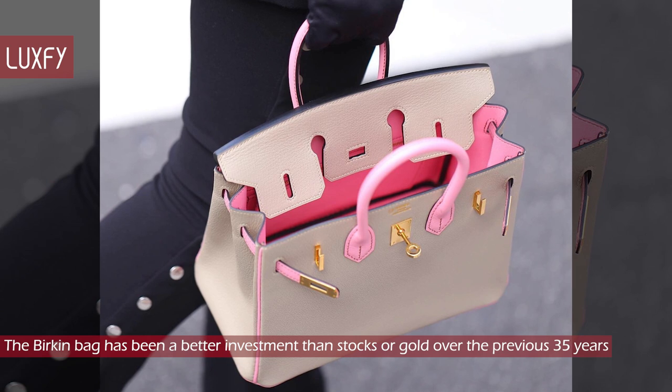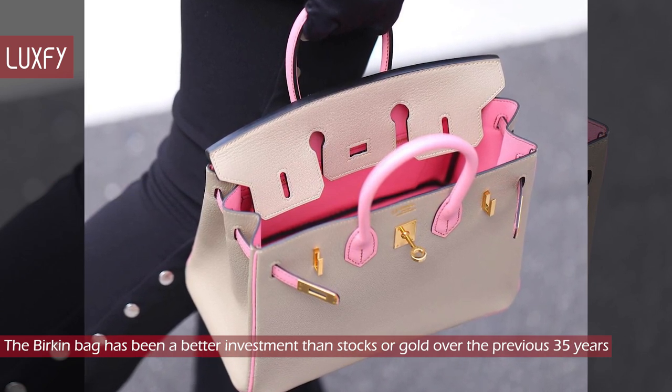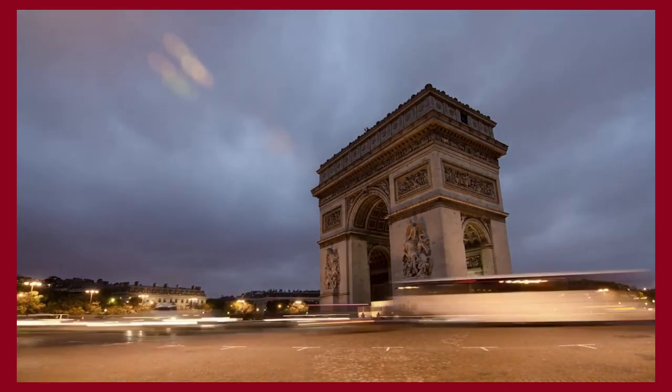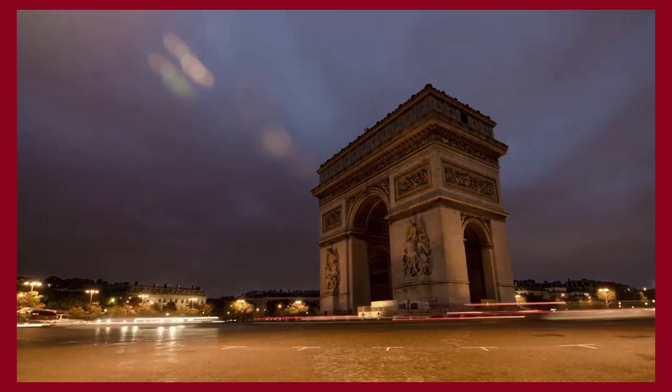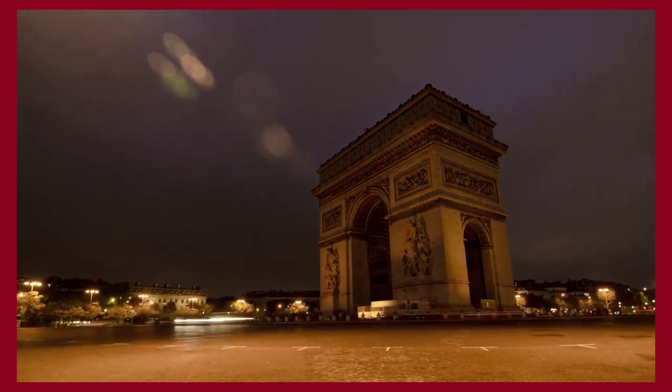It is certainly a more fun investment. Thank you for spending some time with us — make sure to like and subscribe so you never miss a video. In return, I'll provide you with the best content about fashion, travel, and luxury living. See you soon!